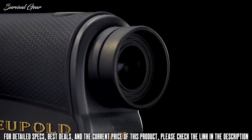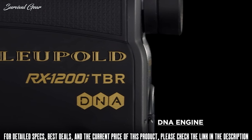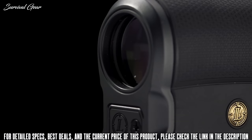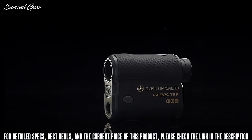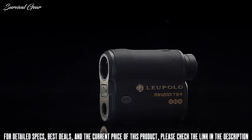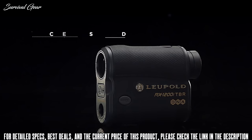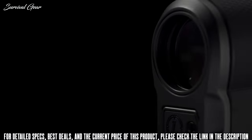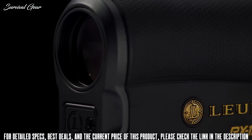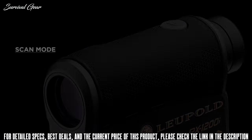For archers, the RX 1200i's Digitally Enhanced Accuracy or DNA engine eliminates the 3 or 4 yard difference frequently seen in most rangefinders between light and dark targets, displaying ranges to the 1/10th yard. Common distances to non-reflective targets like trees are 800 yards, while reflective targets can be accurately ranged out to 1,200 yards. Users can scan moving targets effortlessly by simply holding down the power button and following moving objects within the viewfinder.